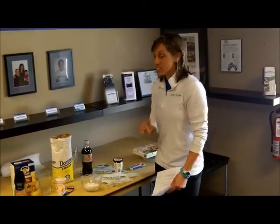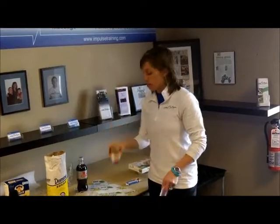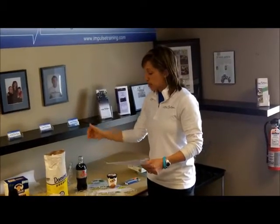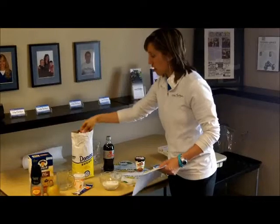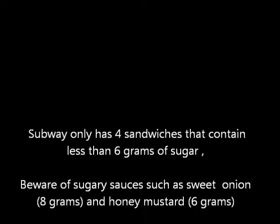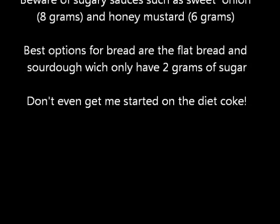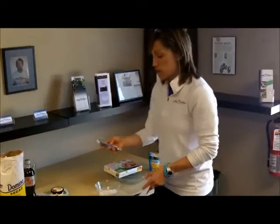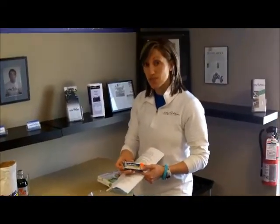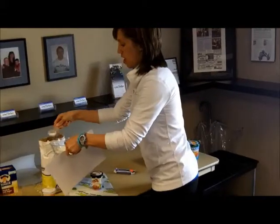We're going to get a sweet onion chicken teriyaki, just a six-inch. We're going to go with a Diet Coke, and top it off with a Skinny Cow chocolate fudge brownie ice cream. Total, you are looking at 39 grams of sugar, which comes to about three and a quarter tablespoons. For a midday snack, we're going to go with a Balance Bar — pretty healthy, except for 17 grams of sugar. So we need to add another tablespoon and a half of sugar.